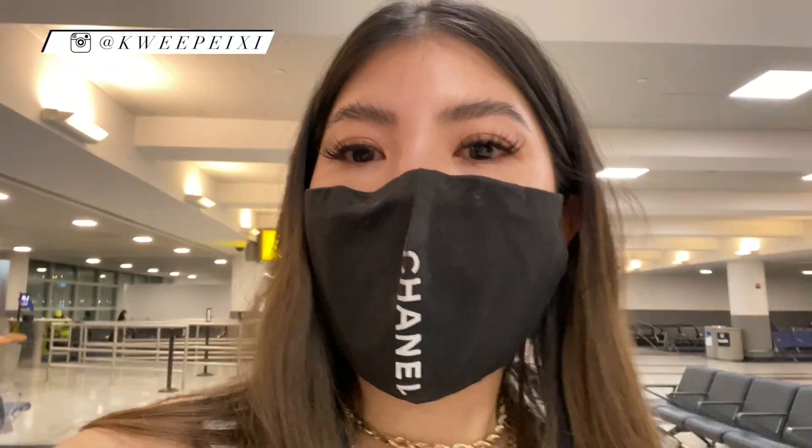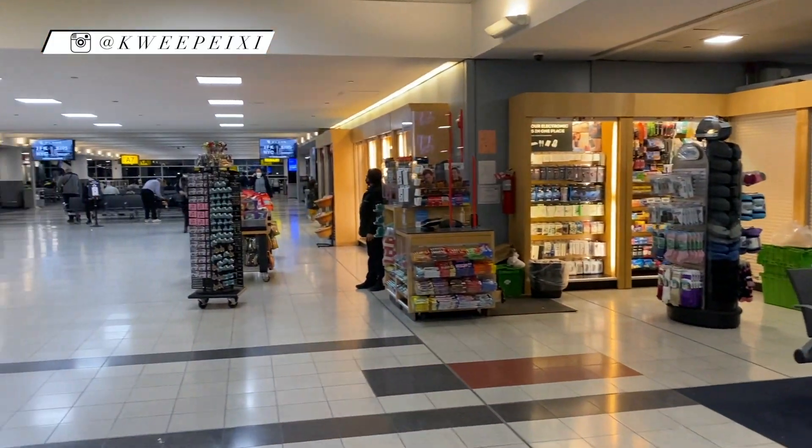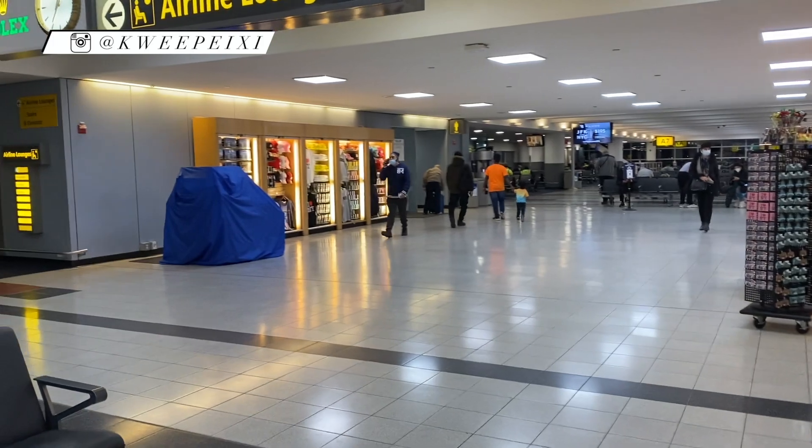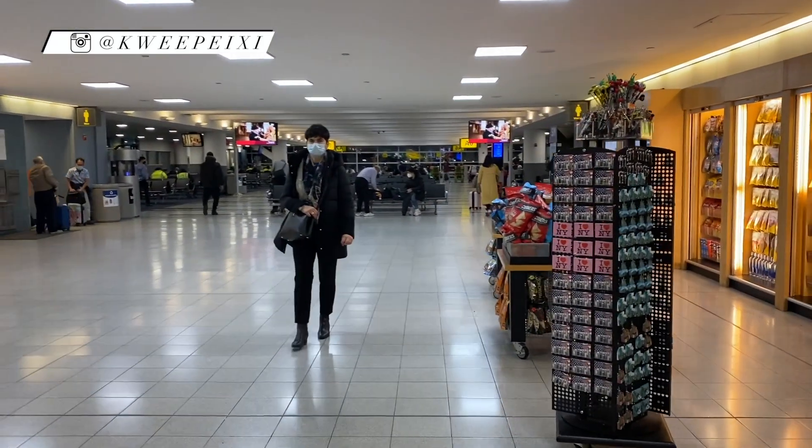The airport right now is pretty empty. Let me see if I can show you guys — it's looking pretty empty right now. My flight is at 8:15, so I'll be boarding in about 30 minutes.